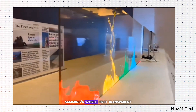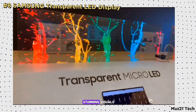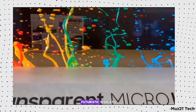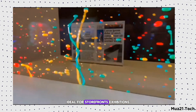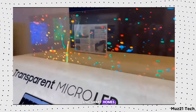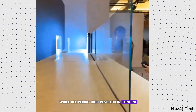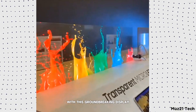Samsung's world-first transparent micro-LED display offers stunning visuals while maintaining transparency, making it perfect for futuristic displays and interactive experiences. Ideal for storefronts, exhibitions, and smart homes, it seamlessly blends into any environment while delivering high-resolution content. Experience a new era of visual technology with this groundbreaking display.